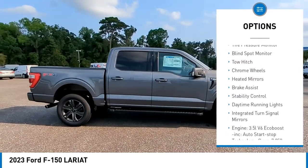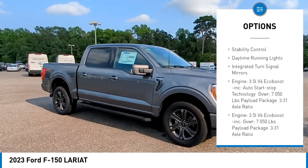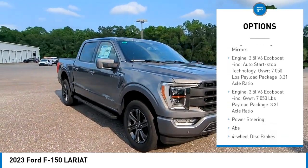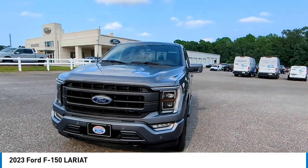Four-wheel drive, tire pressure monitor, blind spot monitor, tow hitch, chrome wheels, heated mirrors, brake assist, stability control, daytime running lights, integrated turn signal mirrors.